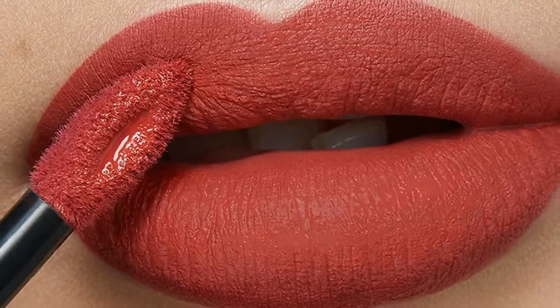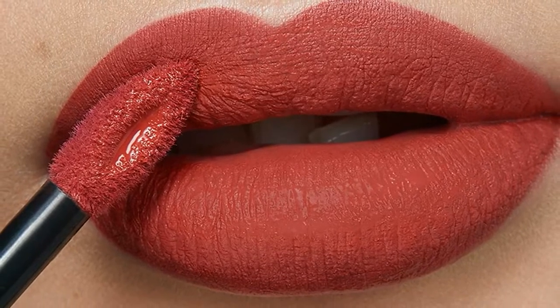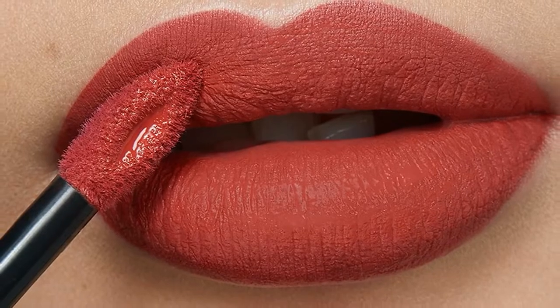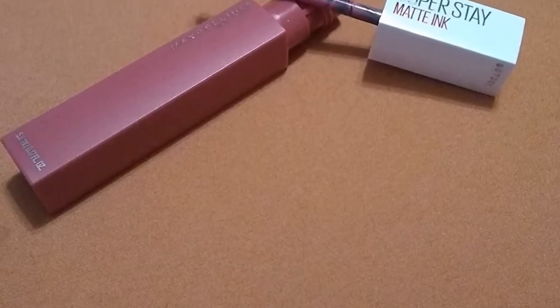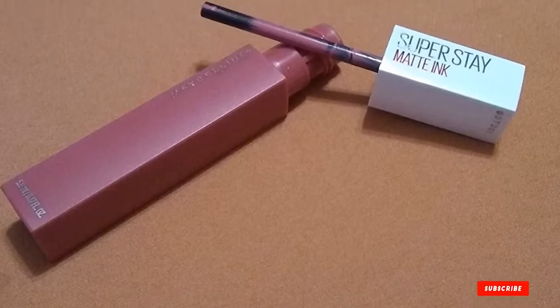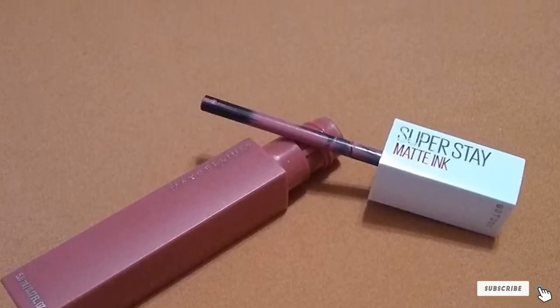Unlike a traditional gloss that yields a wet finish and gets stuck to your hair every few seconds, Maybelline's lipstick swipes on thanks to the Precision Tip applicator, stays matte, and actually lasts for up to 16 hours. The Superstay collection features timeless shades like a classic bold red, romantic pinks, and day-to-night nudes. And come the end of the night, it's not hard to wipe the stain off either — a little bit of micellar water ought to do the trick.